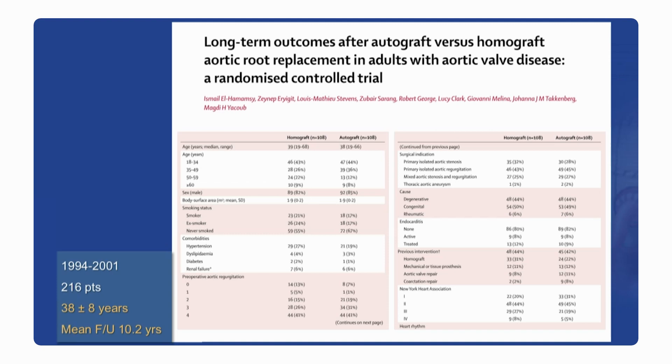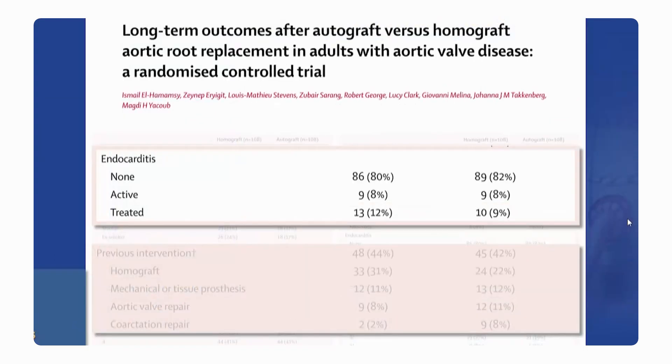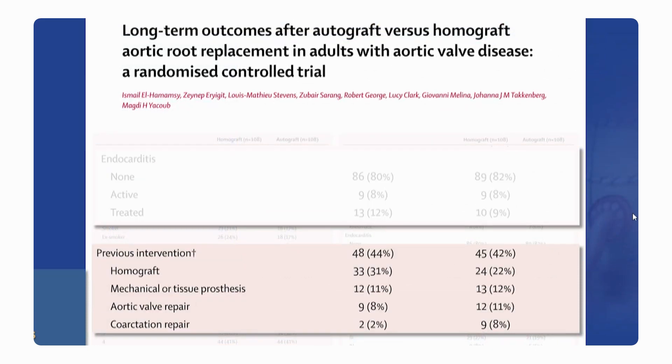I had the privilege of analyzing data from one of the rare randomized trials in our open valvular surgery literature. Professor Yacoub had randomized young adults to undergo either a ROS procedure or an aortic homograft root replacement. This was in the 1990s when aortic homografts were still widely used, especially in young people, because of their hemodynamic benefit. The average age of these patients was 38, and the mean follow-up of the cohort was 10 years. These were all-comer patients: 8% were operated on for active endocarditis, and almost half were redo operations, with the most frequent previous operation being a homograft aortic root replacement.